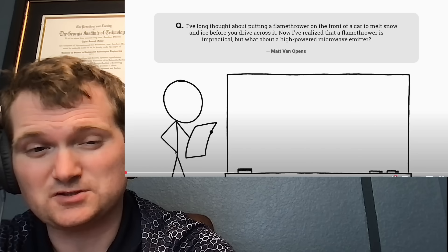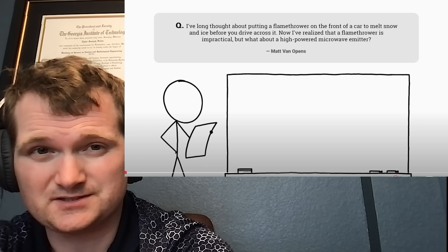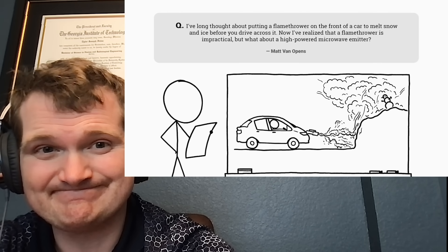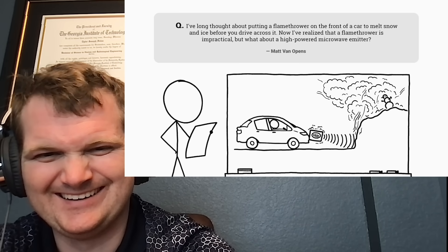I'm engineering operations to emergency response. I don't claim to know everything there is about nuclear, but I can certainly share some knowledge. This question comes from Matt, who asks: I've long thought about putting a flamethrower on the front of a car to melt snow and ice before you drive across it. I've realized that a flamethrower is impractical, but what about a high-powered microwave emitter?